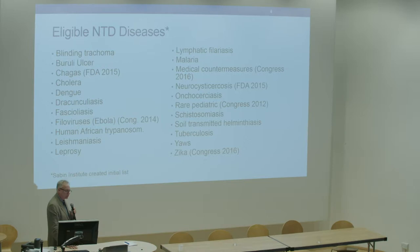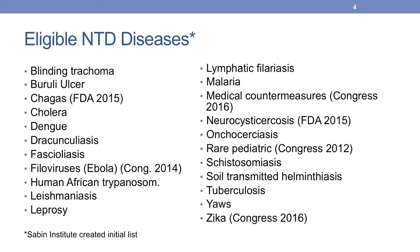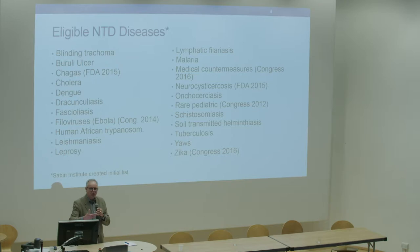This is the list of eligible diseases right now, and you'll see that some of them don't quite fit. For example, Zika serves a very small population. Medical countermeasures has also been added, and I wish that were not in there. To be perfectly frank, we also wish that pediatric rare diseases were not voucher-eligible. The notion was to reward a drug sponsor that came up with a new medicine for a tropical disease. As time unfolded, it also played a role for rare pediatric disorders, but I would argue that day is over.